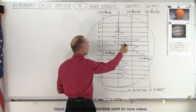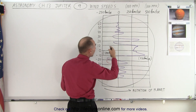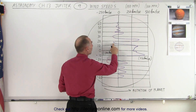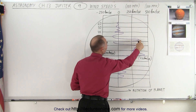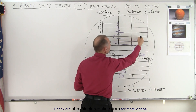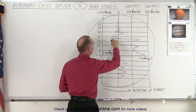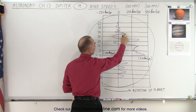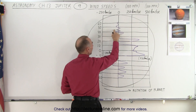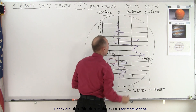North of that equatorial band, wind speeds are in the opposite direction, at around 80 to 100 kilometers per hour. Then between 20 and 25 degrees north, wind speeds again approach 300 to 400 kilometers per hour in the same direction as the rotation. Further north the pattern continues — alternating between same direction and opposite direction, with some near-still regions in between.